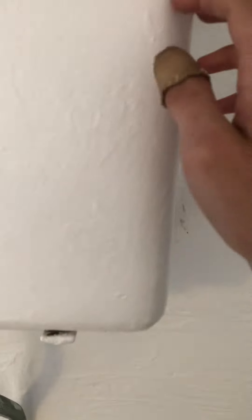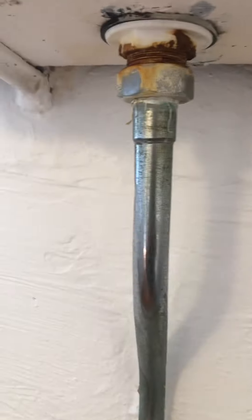Oh shit, this is a cast iron system. It's a cast iron system. Holy shit. It's a cast iron. Look what that is. Holy shit.